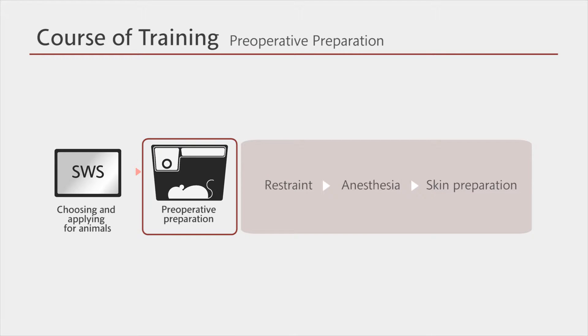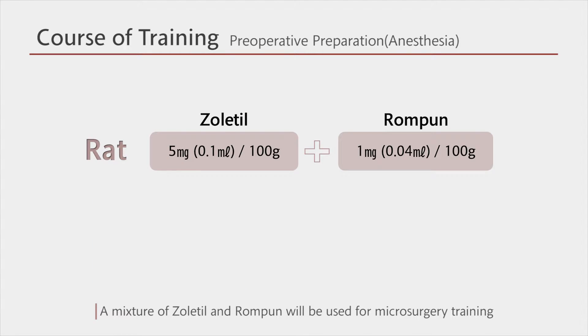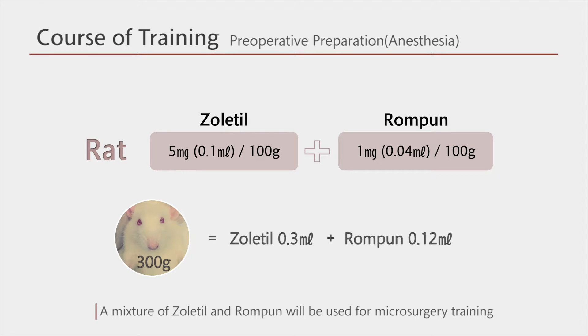The pre-operative preparation proceeds as follows: restraint, anesthesia, and skin preparation. Restraint refers to restraining the animal to be still for a certain amount of time while it is still conscious. You can restrain a rat using your hands or a piece of draping. You are required to wear a gown, mask, and gloves, as you may be allergic to any secretion, especially urine. During the microsurgery training, you will use an injectable anesthetic. A mixture of Xolotl and Rompun will be used for rat anesthesia. You will mix 0.1 ml of Xolotl and 0.04 ml of Rompun for every 100 grams of rat body weight and inject into the abdominal cavity.